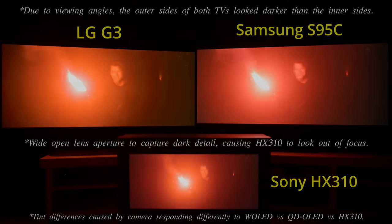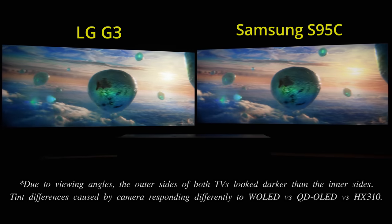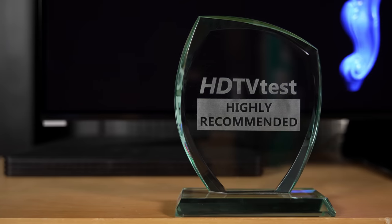It also retains all the picture quality attributes we've come to like so much about QD-OLED display technology, such as class-leading screen uniformity, cleaner near-black handling without flashing artifacts, wide viewing angles without off-axis tinting, and high colour luminance — therefore it receives our highly recommended award.